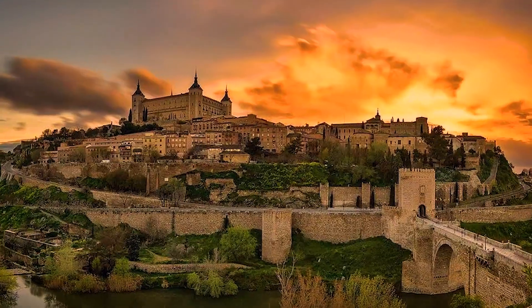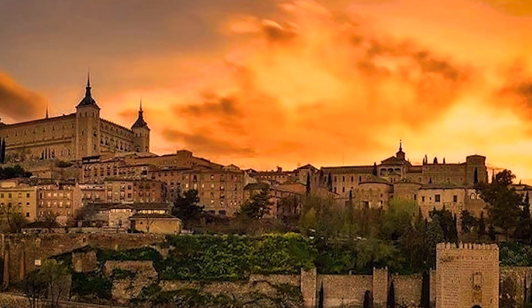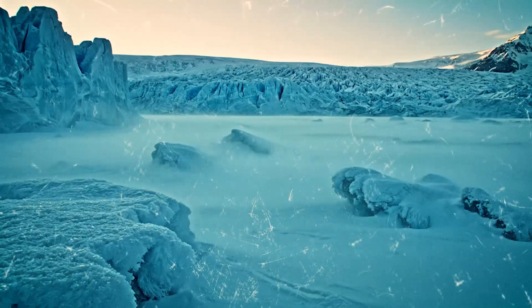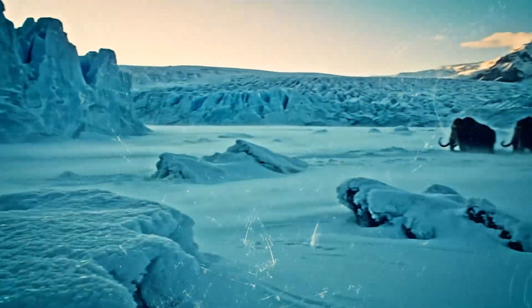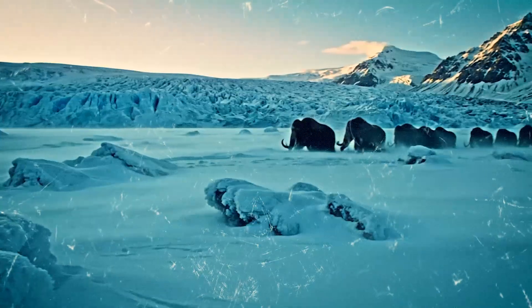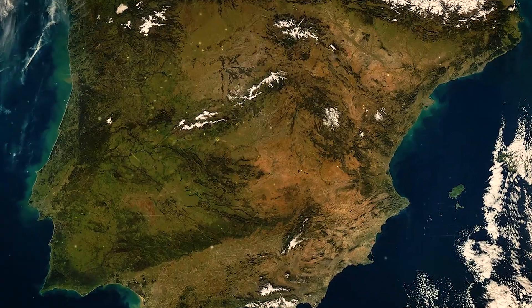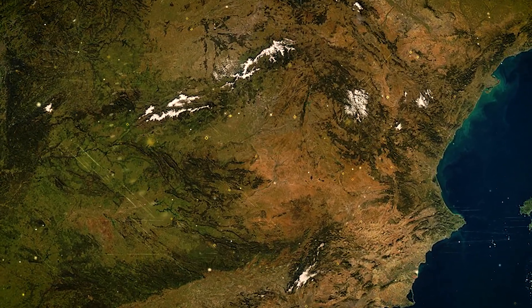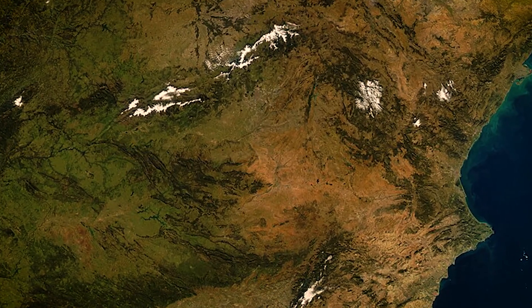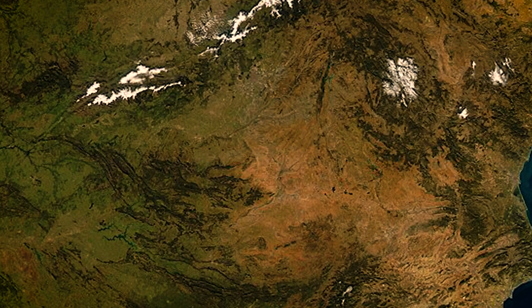From these warm valleys and coastal shelters, the next chapter in human history would begin. Around 20,000 years ago, Earth entered the peak of the last glacial maximum. Northern Europe was buried beneath an ice sheet nearly two miles thick, but the Iberian Peninsula remained free of ice. Between the Atlantic Ocean and the Pyrenees, forests, rivers, and herds of bison still thrived — a rare refuge for human life.